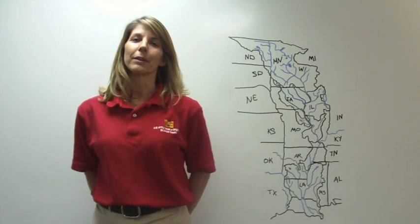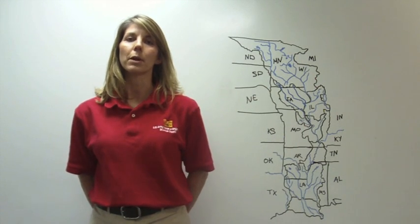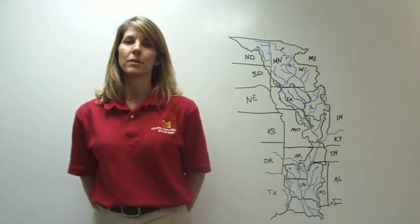Hello, my name is Jamie McVicker and I'm the Levee Safety Program Manager with the St. Louis District Office of the Army Corps of Engineers. What I would like to discuss with you today is the Mississippi River, focusing on the river as an entire system.